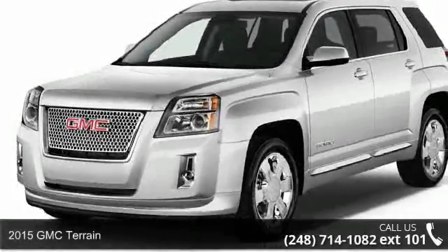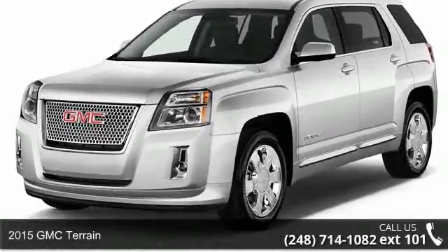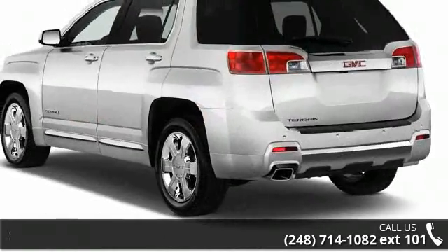Arrive in style with this 2015 GMC Terrain. If you are looking for a first-rate auto, this one could be yours today.